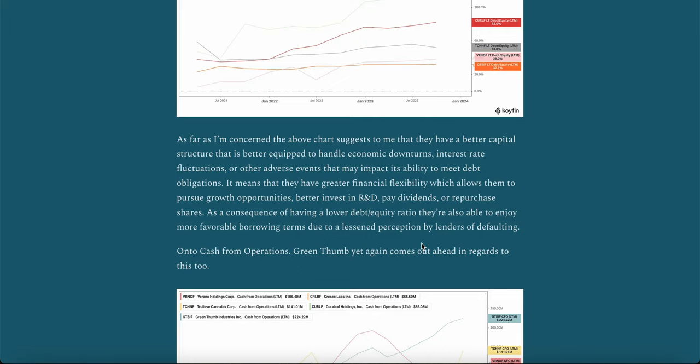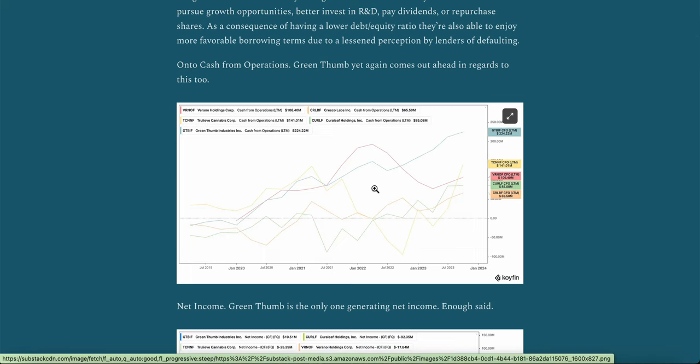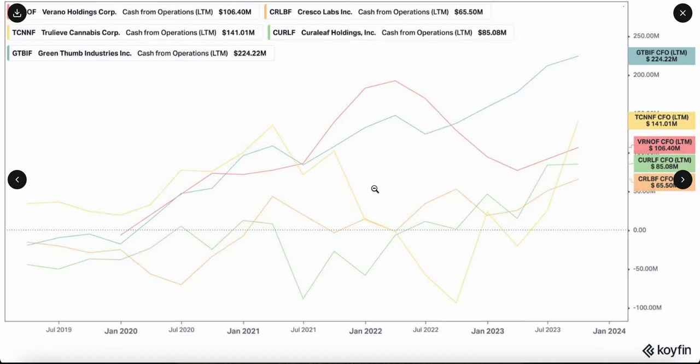On to cash from operations. Green Thumb, yet again, comes out ahead. Here you will see at the top of the chart Green Thumb at $224 million of cash from operations, and then at the bottom you'll have Cresco's hitting at $65 million, Curaleaf at $85 million, Verano at $106 million, and Trulieve at $141 million.